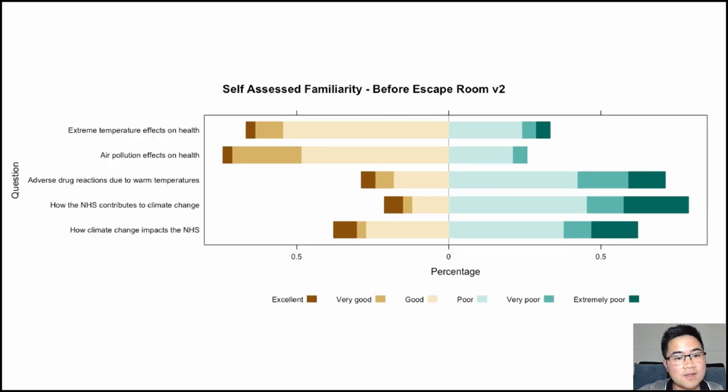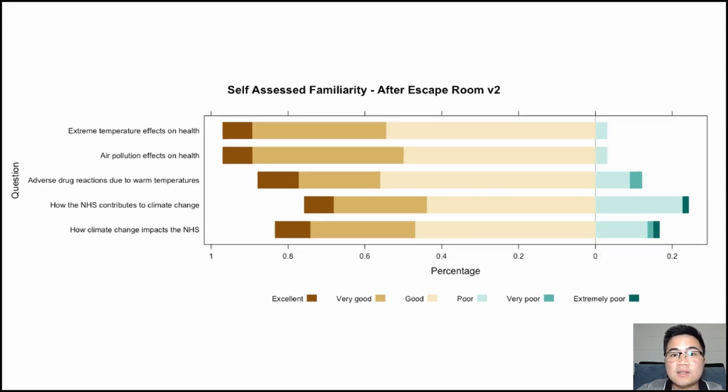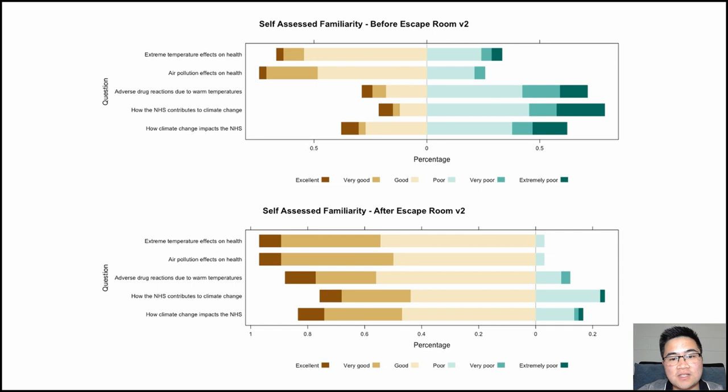Take a look at this Likert scale. This shows how familiar students were with various concepts of climate change relating to human health before the escape room — things like how extreme temperature and air pollution negatively impact health, how warm temperatures increase the risk of adverse drug reactions, and how the NHS itself contributes to climate change. This graph shows participants' knowledge before doing the escape room. Now take a look at this graph, which shows students' knowledge after the escape room. Just look at that massive increase in their familiarity with topics after the escape room compared to before.